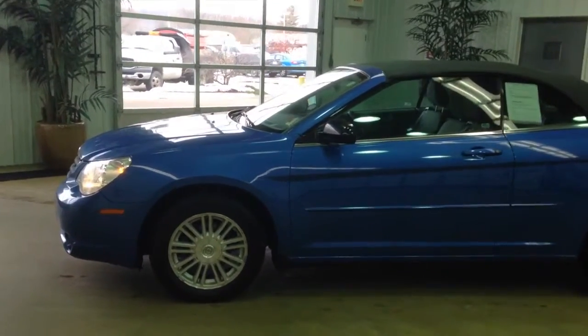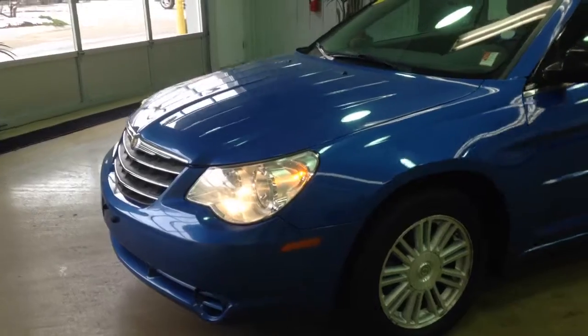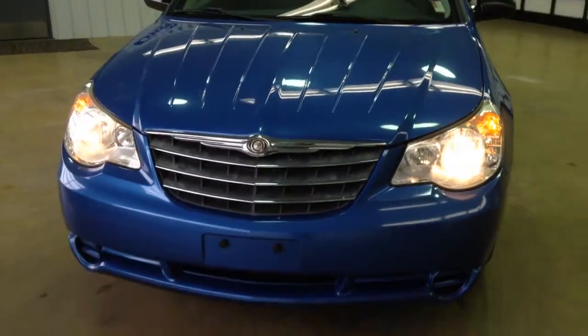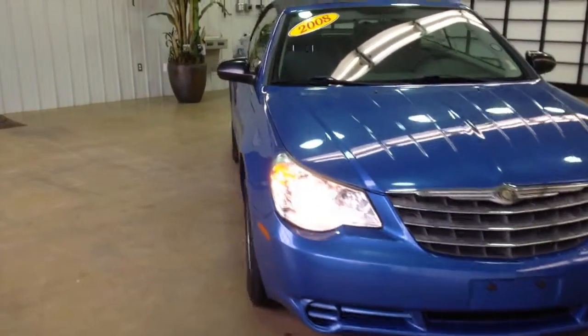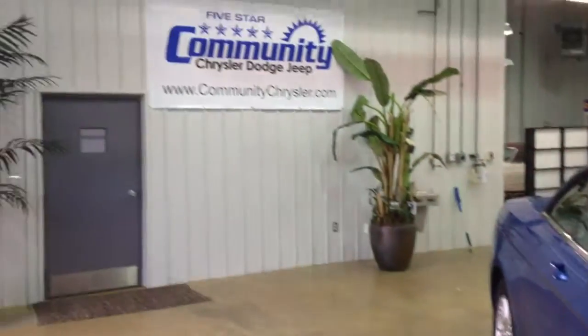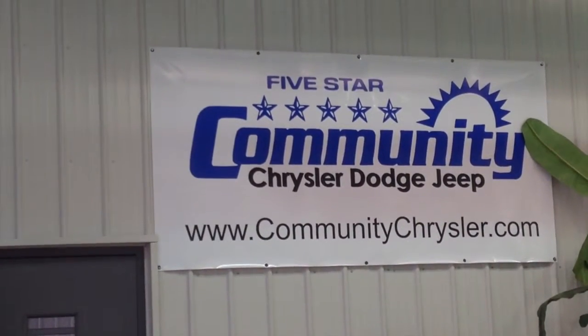This does just about conclude our quick walk around of this 2008 Chrysler Sebring Convertible. If you have any questions or would love to see this vehicle, please contact our dealership — one of our friendly sales consultants will be more than happy to answer any questions you may have. On behalf of Community Chrysler Dodge Jeep here in Martinsville, Indiana, we thank you for watching this video.